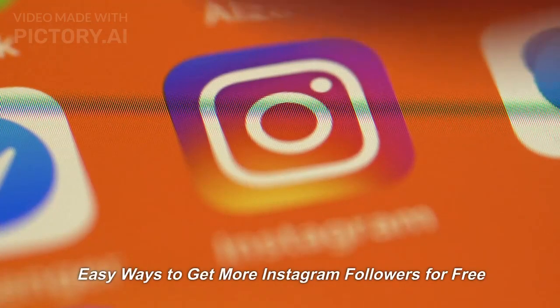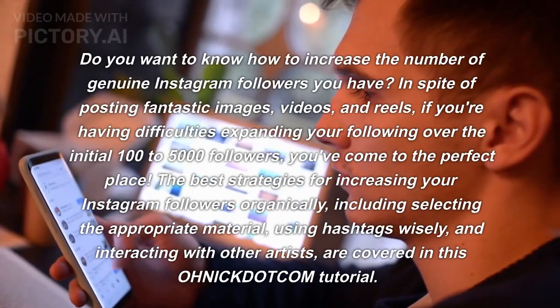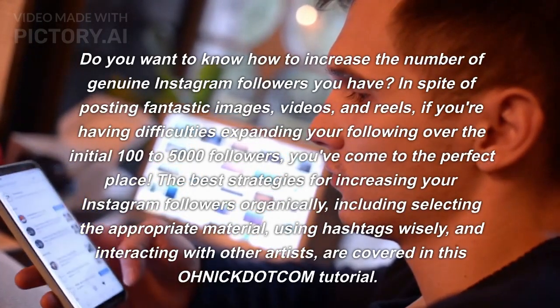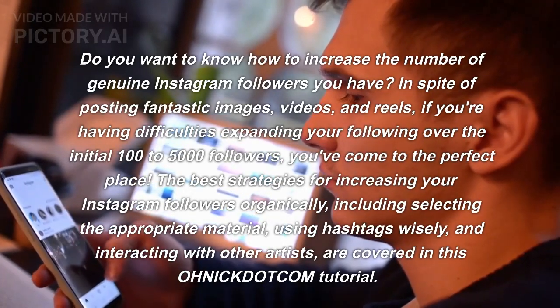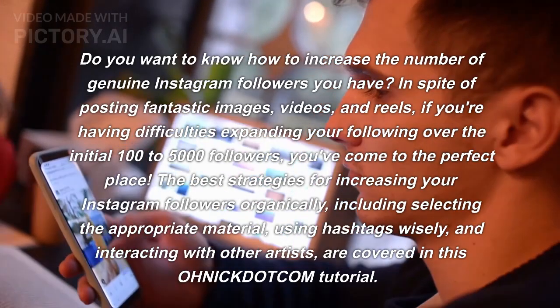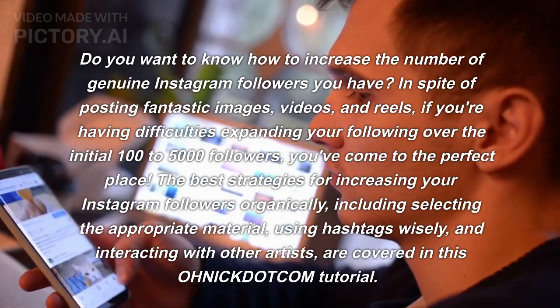Easy Ways to Get More Instagram Followers For Free. Do you want to know how to increase the number of genuine Instagram followers you have? In spite of posting fantastic images, videos, and reels, if you're having difficulties expanding your following over the initial 100 to 5,000 followers, you've come to the perfect place.